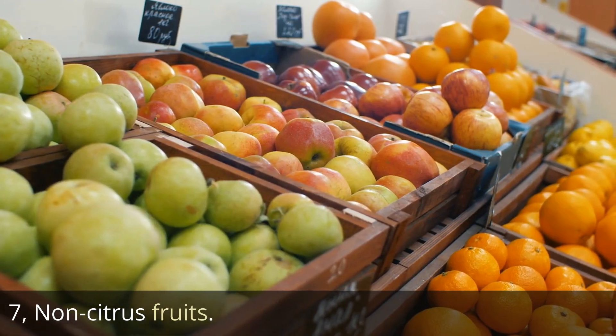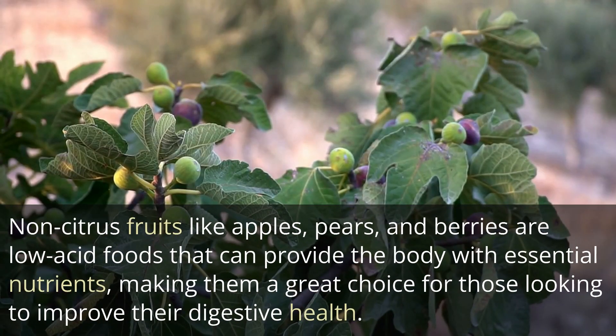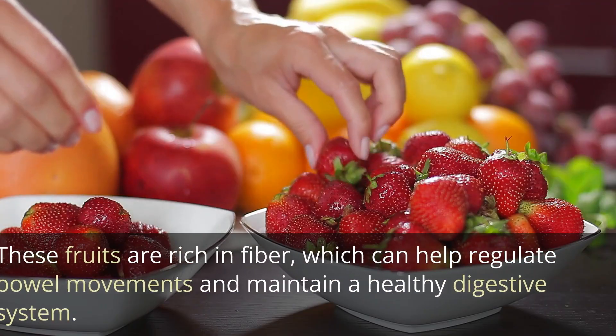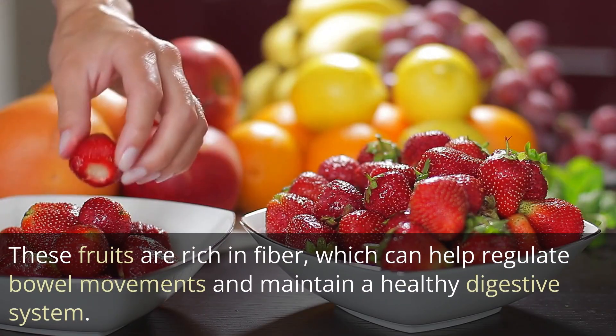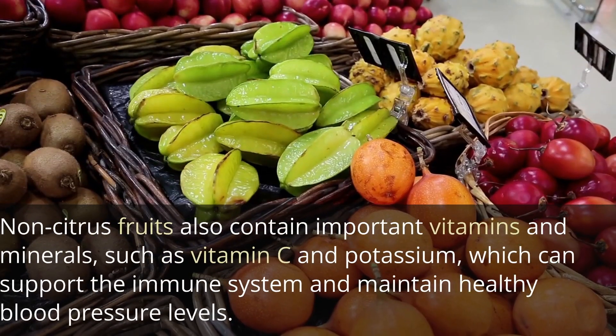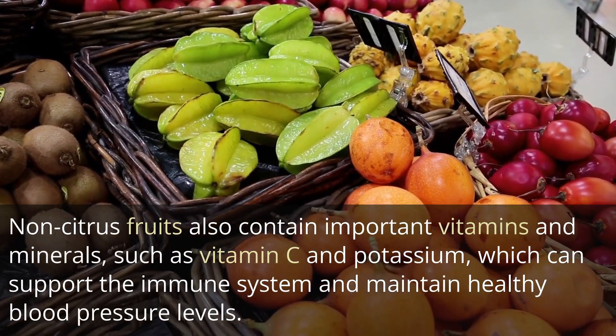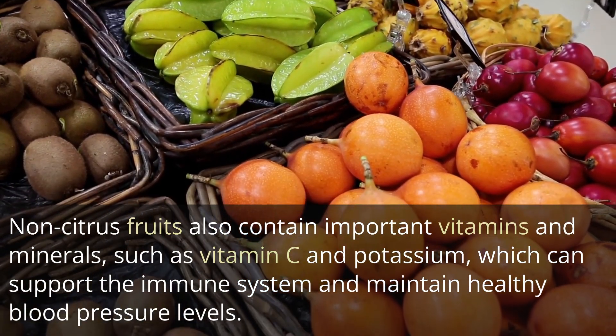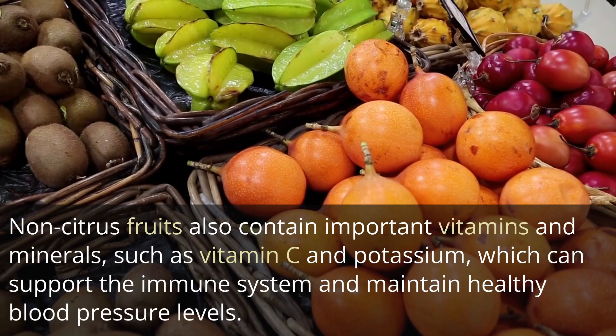7. Non-citrus fruits. Non-citrus fruits like apples, pears, and berries are low-acid foods that can provide the body with essential nutrients, making them a great choice for those looking to improve their digestive health. These fruits are rich in fiber, which can help regulate bowel movements and maintain a healthy digestive system. Non-citrus fruits also contain important vitamins and minerals, such as vitamin C and potassium, which can support the immune system and maintain healthy blood pressure levels.